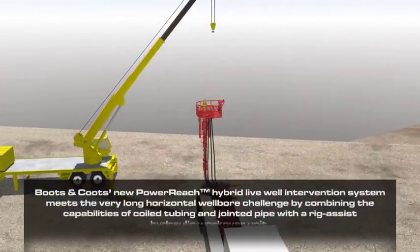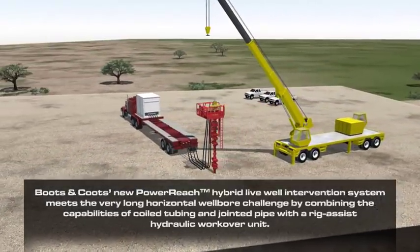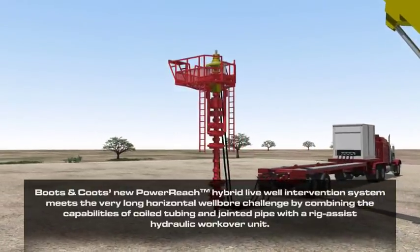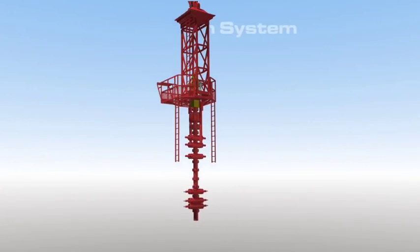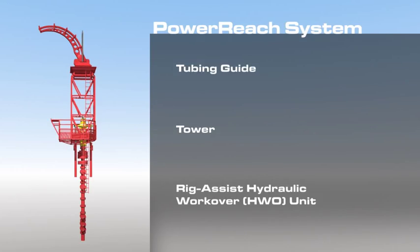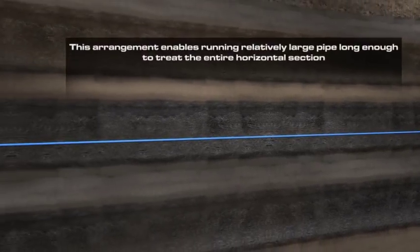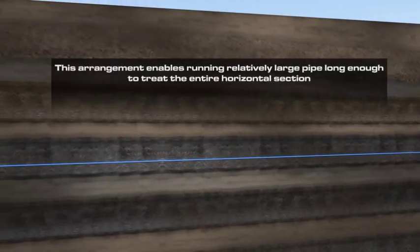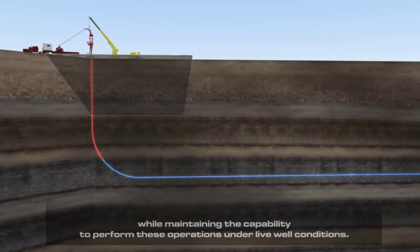Boots & Coots' new Power Reach Hybrid Live Well Intervention System meets the very long horizontal wellbore challenge by combining the capabilities of coiled tubing and jointed pipe with a Rig Assist Hydraulic Workover Unit. This arrangement enables running relatively large pipe long enough to treat the entire horizontal section, while maintaining the capability to perform these operations under live well conditions.